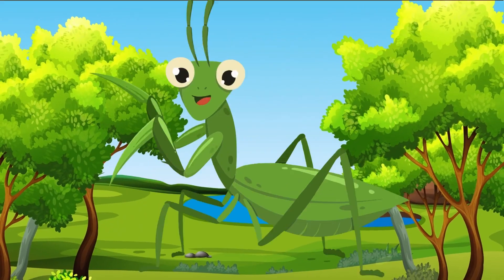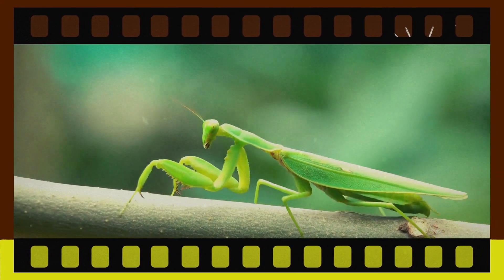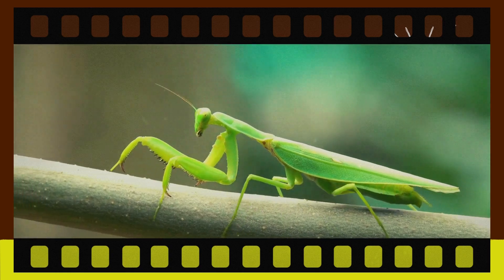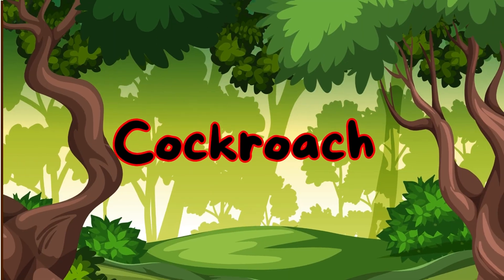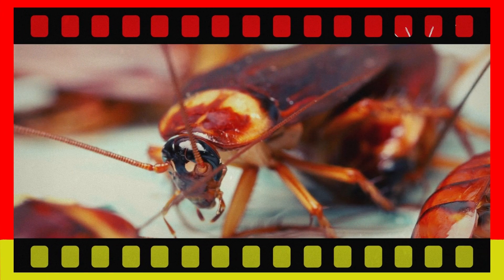Praying mantis. Meet the praying mantis. These insects have long, curved forelegs that look like they're praying. Cockroach. Here's the cockroach. Cockroaches are known for their ability to survive in many environments and can move very quickly.